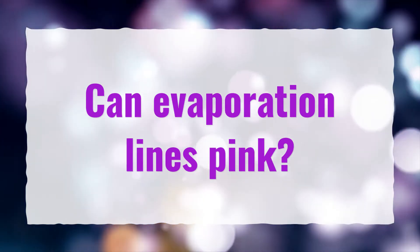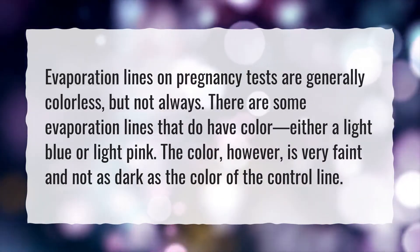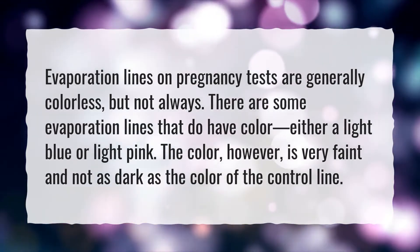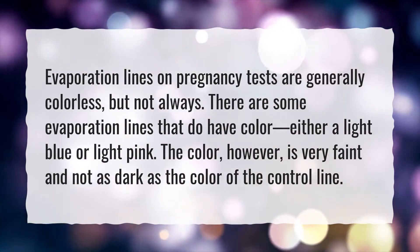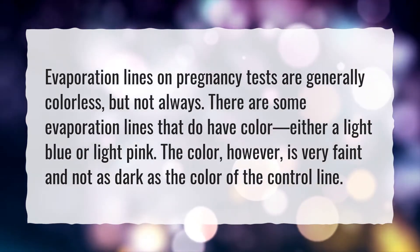Can evaporation lines be pink? Evaporation lines on pregnancy tests are generally colorless, but not always. There are some evaporation lines that do have color, either a light blue or light pink. The color, however, is very faint and not as dark as the color of the control line.